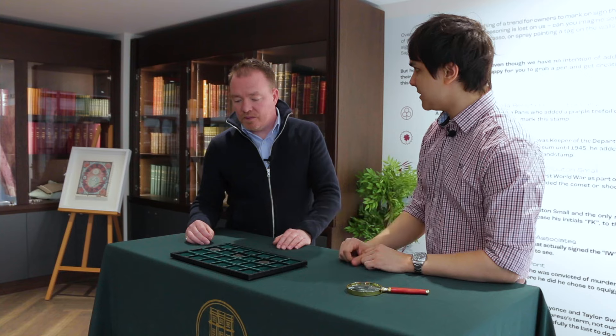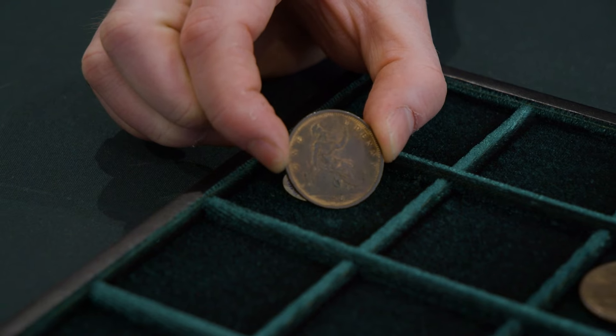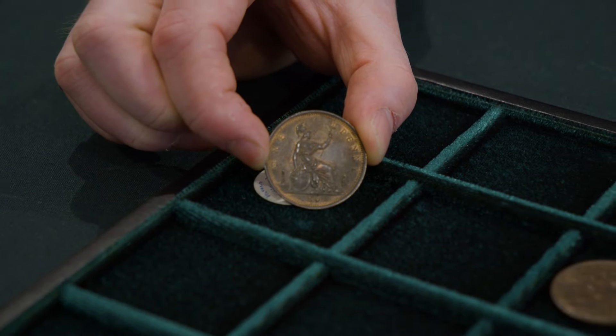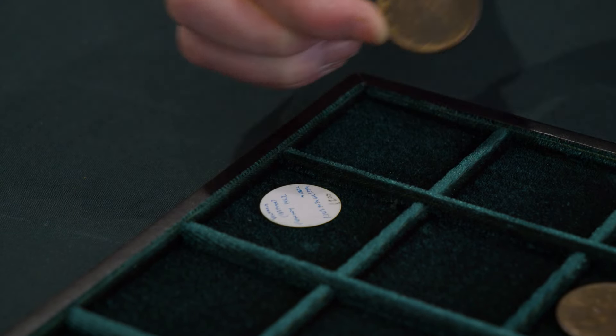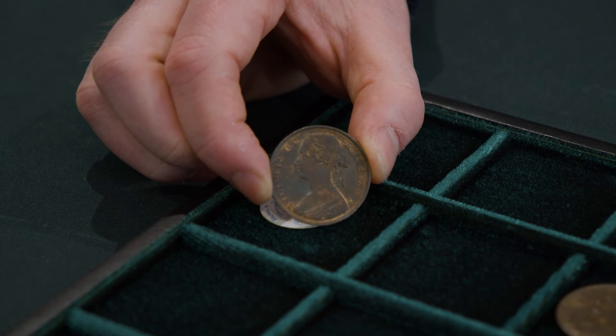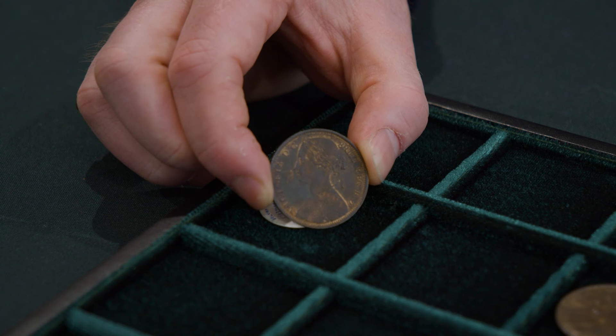Even that is more valuable than your standard Victorian pennies. So, this is the cheapest coin — 1862. It's a very common date. The reason it's still £200 is it's in good condition. Now, if that came in and it was in fine condition only, which is a very poor condition — very worn, very rubbed — you'd be talking pounds, maybe £5 at most for intrinsic value, but not rare at all.